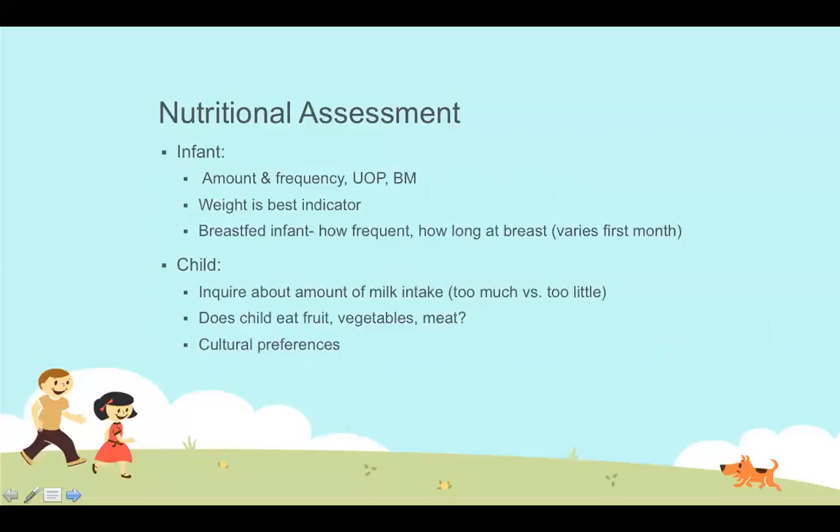To determine if infants are getting enough formula or breast milk, we look at urinary output. Six to eight wet diapers per day is the gold standard for adequate hydration and breast milk intake — since we can't always measure breast milk quantitatively. Bowel movements start with every diaper change initially, then slow to once every other day over a couple of months as the body becomes more adept at absorbing breast milk.